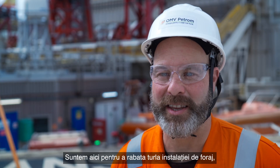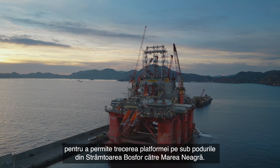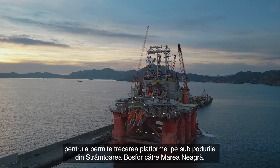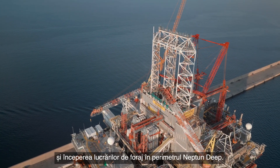The purpose for our being here is to lower the ram guide to enable the rig to pass underneath the bridges through the Bosphorus into the Black Sea. This work is essential to get us going into the Black Sea and finally start drilling on the Neptune Deep field.